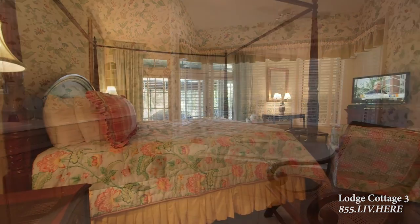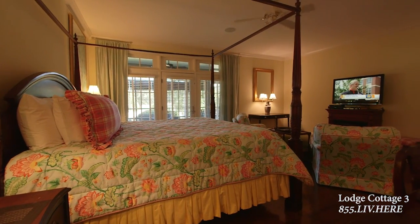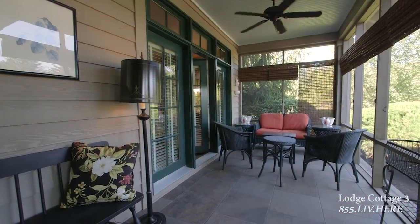Back in the master bedroom, an overhead fan provides a gentle breeze, mirroring the one outside on the private screened porch.